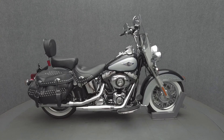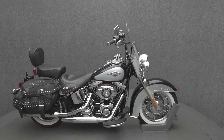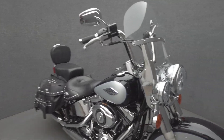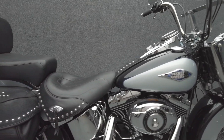Hey everyone, this is Keegan from National Power Sports. The 2013 Harley-Davidson Heritage Softail Classic with 27,060 miles passes New Hampshire State Inspection and runs well. It's been upgraded with an LED headlight, LED passing lamps, grips, and a passenger backrest.